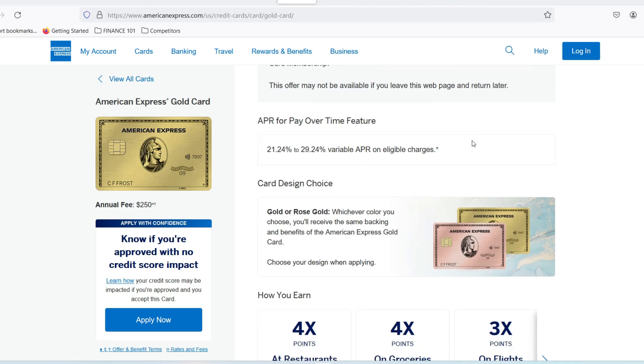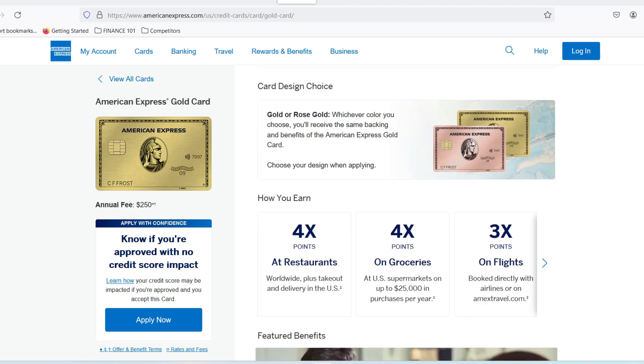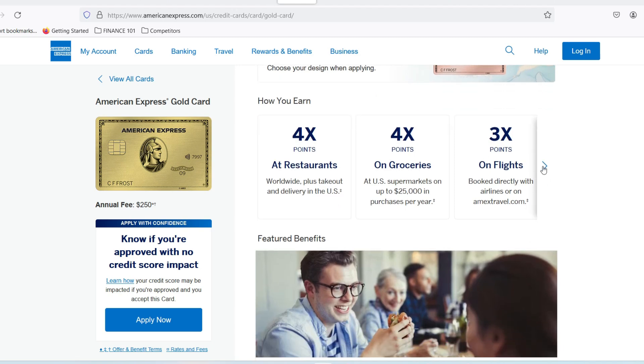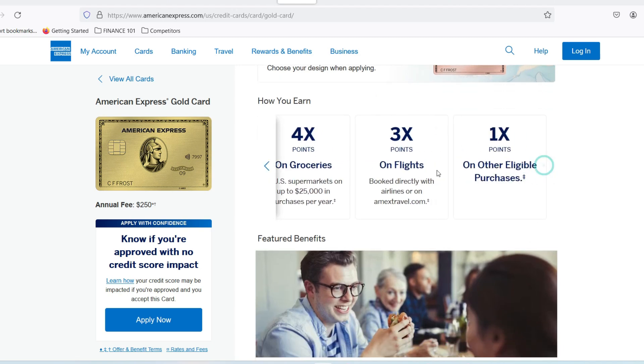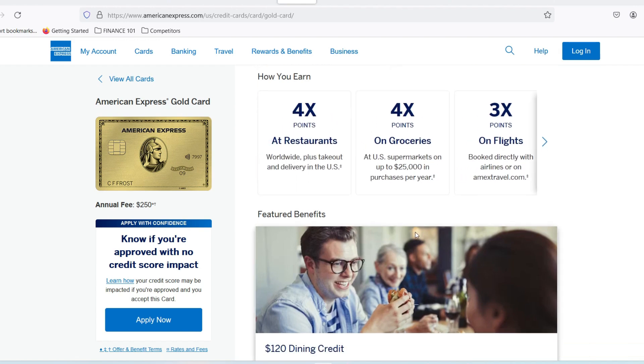Here's the good news: there is no minimum deposit required to open an American Express savings account. That's right, you read that correctly. No matter if you have a handful of coins or a crisp $20, American Express welcomes you with open arms — or should we say, an open online application. This is fantastic news for anyone who wants to start building their savings but might not have a hefty sum to begin with. Every little bit counts, and American Express recognizes that.